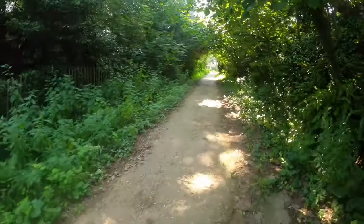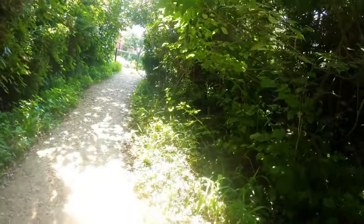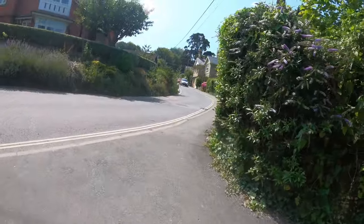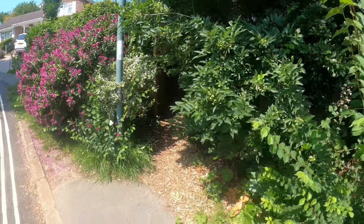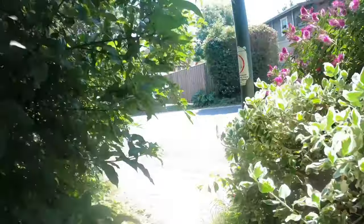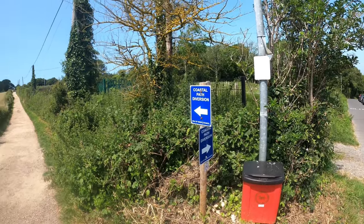There's a steep climb coming out of Totland Bay — nearly at the top now. The path goes down here but it's a bit overgrown. Path closed — coastal diversion, 200 meters. So I don't go down there; I'll go this way. There's the diversion off up there.